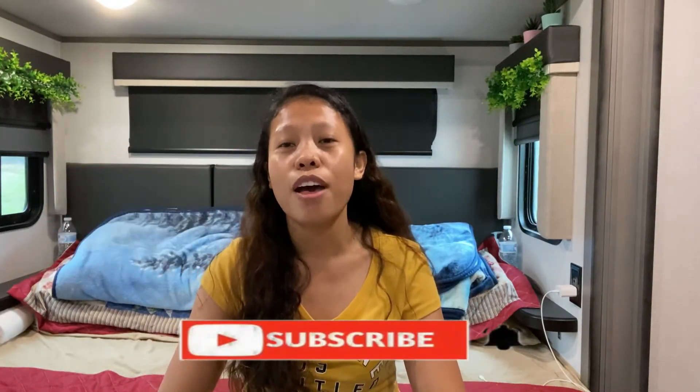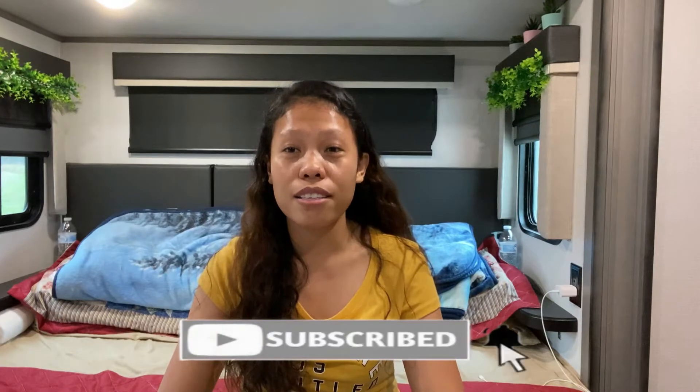Hello guys, welcome back to our channel. For today's video, I'm going to share what documents I prepared for my USCIS biometrics. Last February 1st, I received my appointment notice — my ASC appointment notice — and it says I have my appointment scheduled for February 9, 2021 at 9 a.m. in the morning.